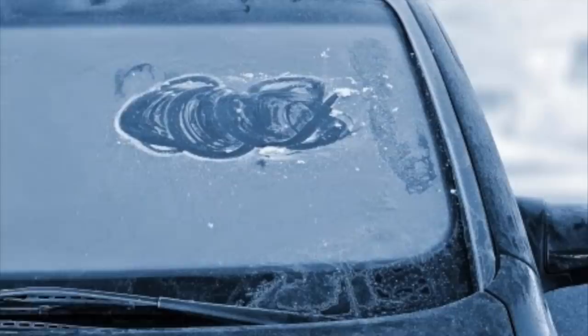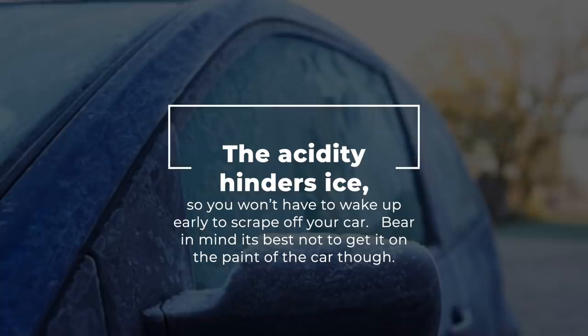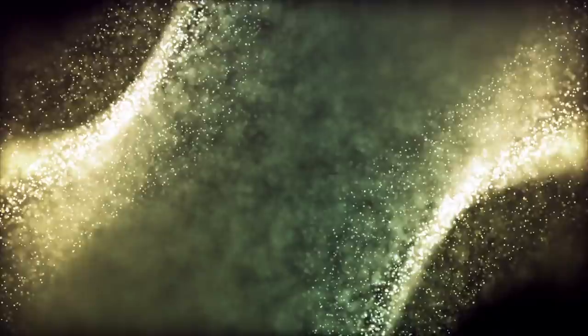Number 51: Keep Car Windows Frost Free. Prevent windows from frosting over in the winter by coating them with a solution of 3 parts white distilled vinegar to 1 part water. The acidity hinders ice, so you won't have to wake up early to scrape off your car. Bear in mind, it's best not to get it on the paint of the car though.